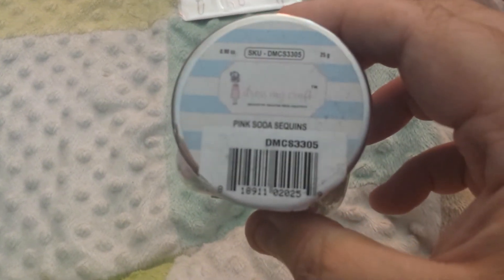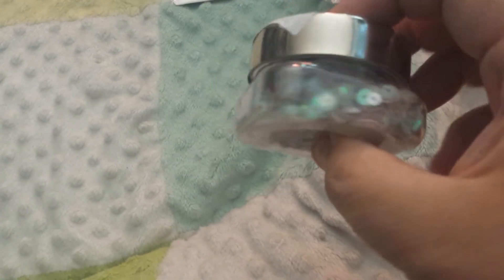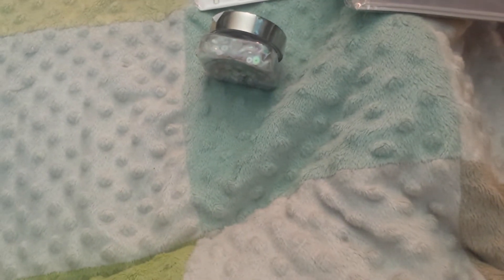I thought these would be fun, you know, when I stop collecting and do some art or craft again. This is called Address My Craft Pink Soda Sequins — that's what it looks like. They had other colors and I just grabbed a few. This first one I really, really liked is called Say It With Heart Sequins, by the same person.